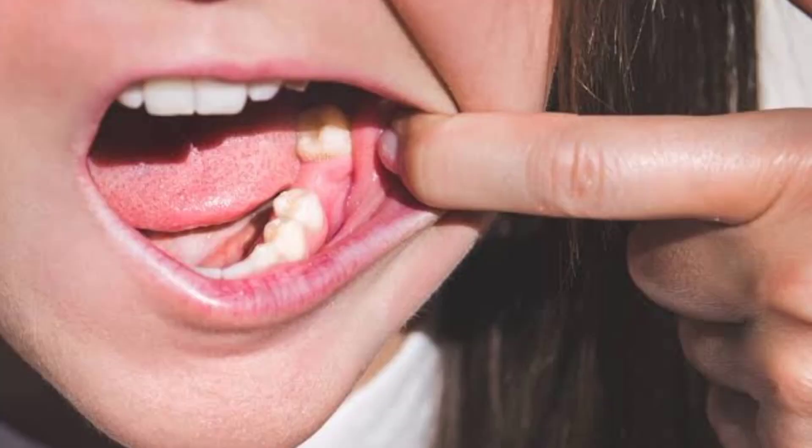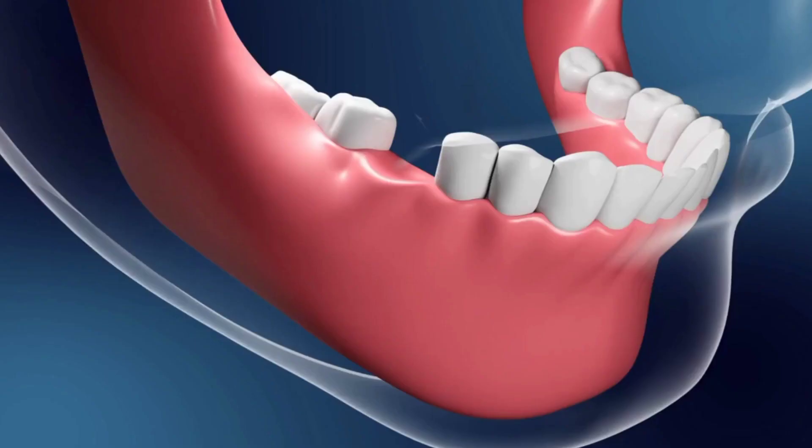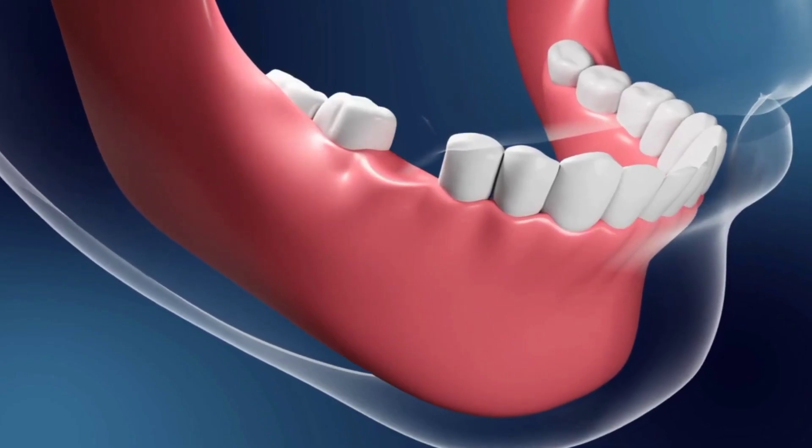What are the options to fill the space of the extracted teeth? The cheapest option is a removable partial denture, but the best option is dental implants, which is basically a titanium root that we insert into the jaw bone.